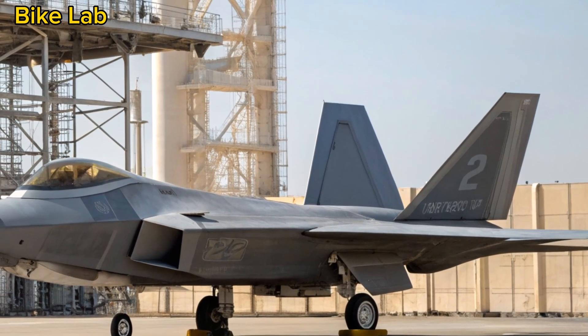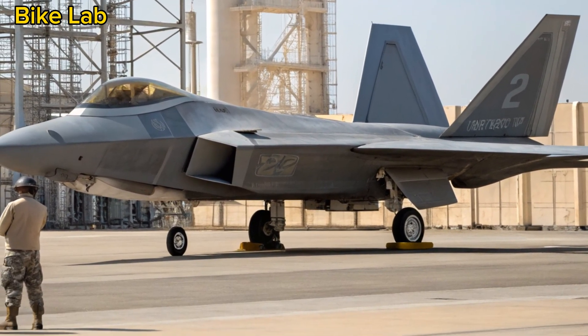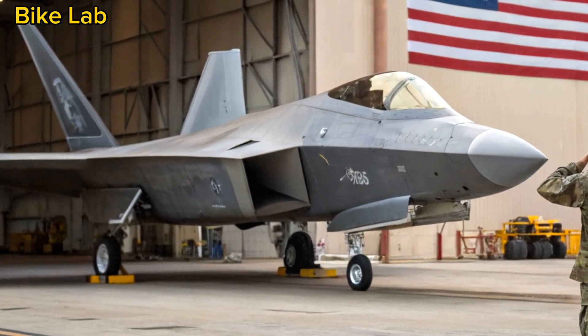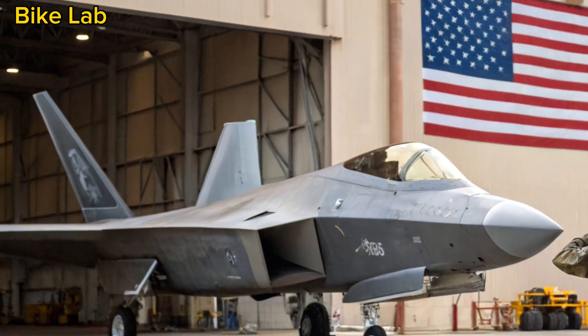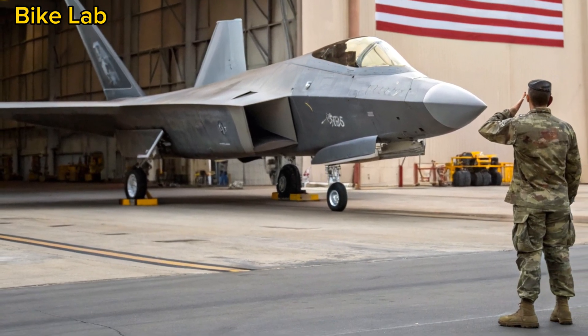That's a wrap on today's deep dive into the 2025 F-22 Raptor — still a beast, still in a league of its own. If you enjoyed this breakdown, be sure to like, comment, and subscribe to Bike Lab for more in-depth looks at the world's most advanced machines, whether they rule the roads, the racetracks, or the skies. Catch you in the next video.